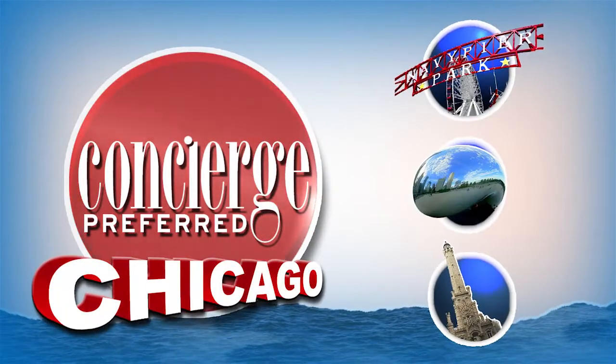For more information about these events, check out conciergepreferred.com or pick up the magazine at any concierge desk in the city. Be sure to check out conciergepreferred.com every Wednesday for the week's concierge picks.